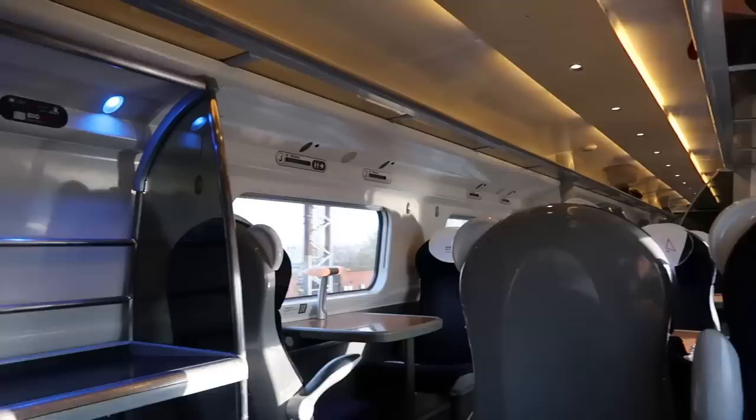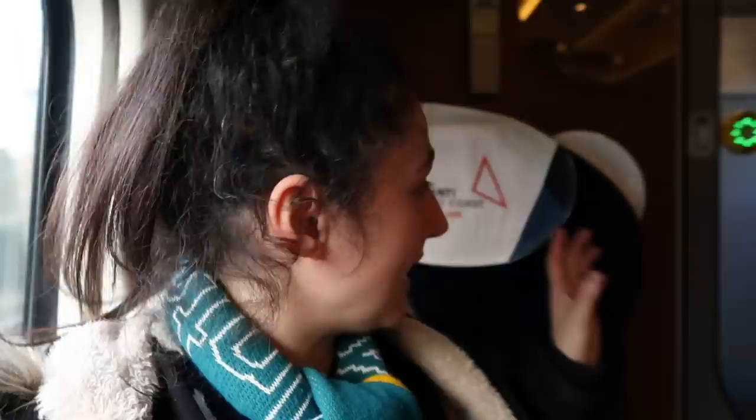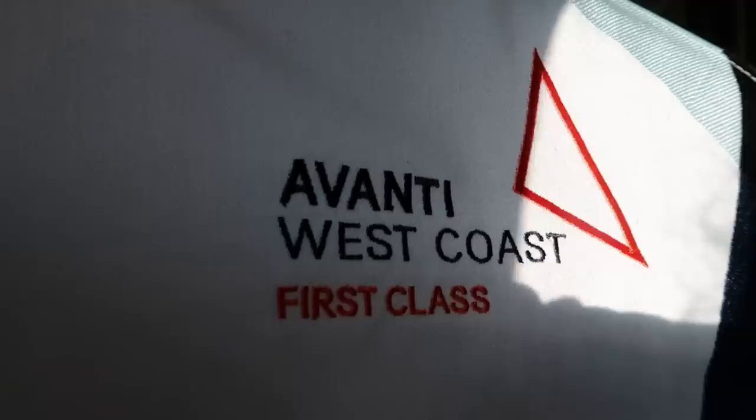All the seats within the first class carriages come with a table, and on that table you get one of these lamps. Just below, you have a power socket. The seat itself is slightly bigger than standard class and comes with a fatter armrest and a first class cover on the headrest. Like the other classes, at your seat you'll find a reading light and of course my favourite thing on Pendolinos - a coat hook.